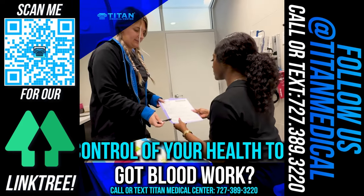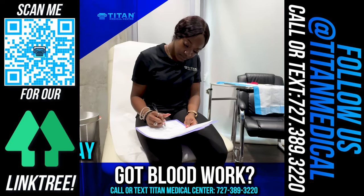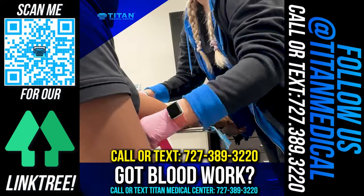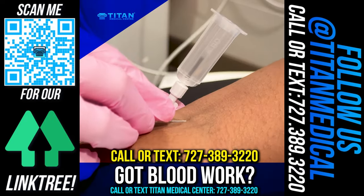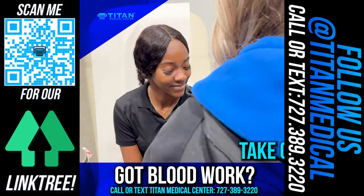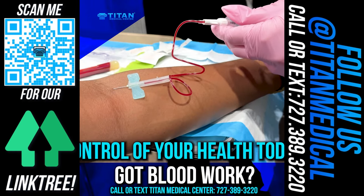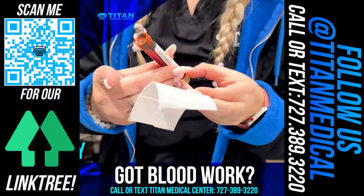Today I'm here at Titan Medical Center getting my routine blood work. I feel it's extremely important to get your blood work regularly, not only to monitor all of your levels, but also to be ahead of the game and detect any type of illness or imbalance. As the new year has commenced, take control of your health today. Call or text Titan Medical Center.